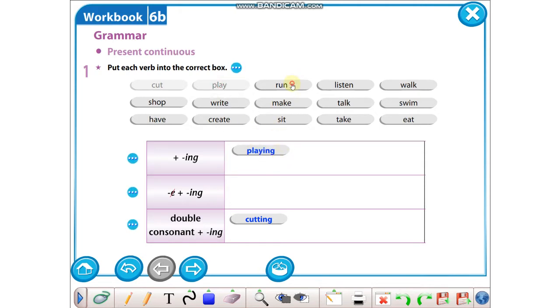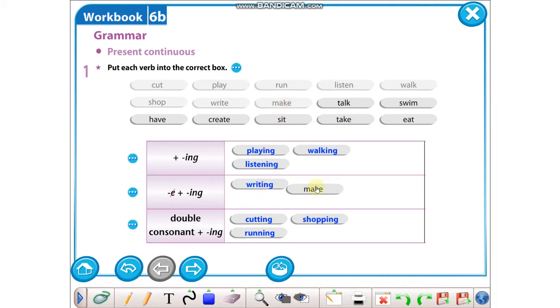Run — koşmak demekti. Son harfini yine double yapıyoruz. Listen — dinlemek demekti: Listening. Walk — yürümek demekti: Walking. Shop — alışveriş yapmak demekti, son harfini yine tekrarlıyoruz. Write — yazmak demekti, ama sonunda e harfi olduğu için düşüyordu. Make — aynı şekilde.